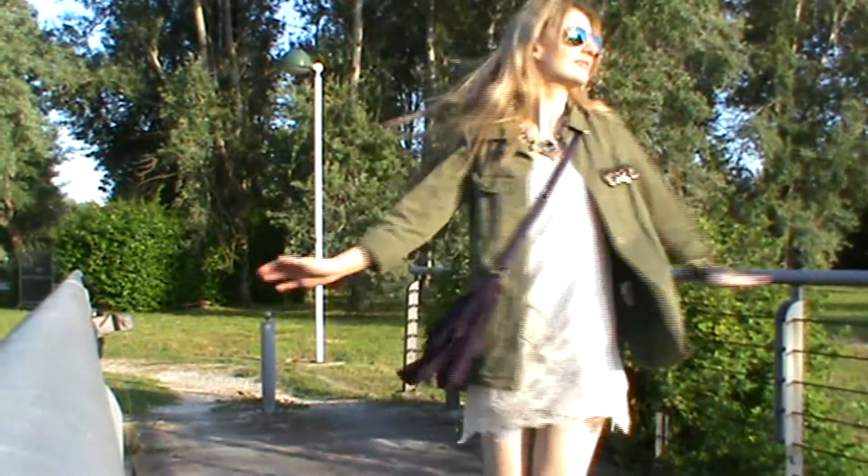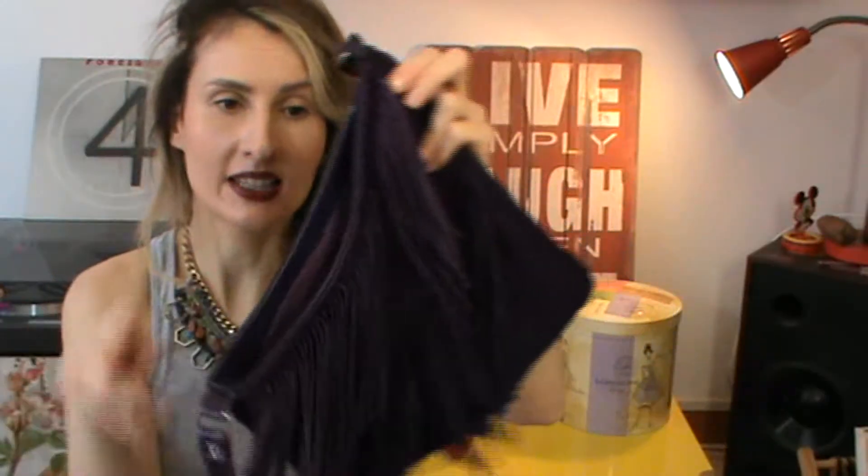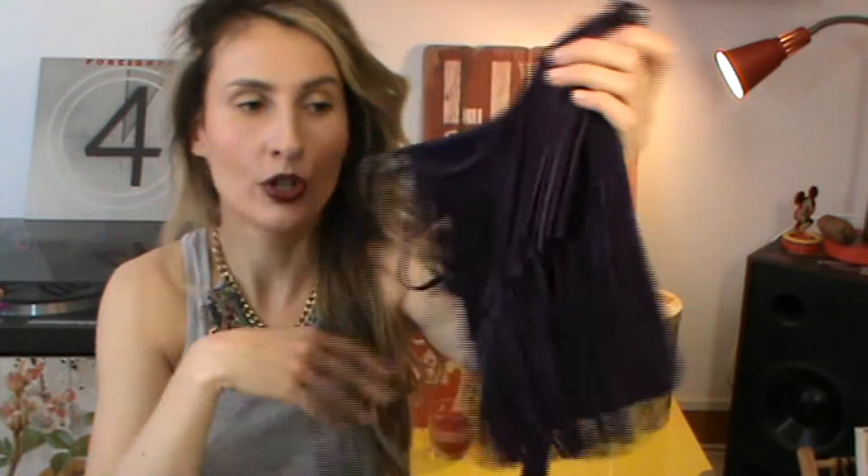Fringes are back on trend this season, so having a little fringe bag is very on trend this summer. It's such a cute bag and gives you that boho chic casual vibe, which I love. I got this bag years ago and it's real suede — I really love it. It's from Immati's Fashion Factory, a small local boutique here in Italy, but you can definitely find similar ones in high street stores or online now that they're back in style.